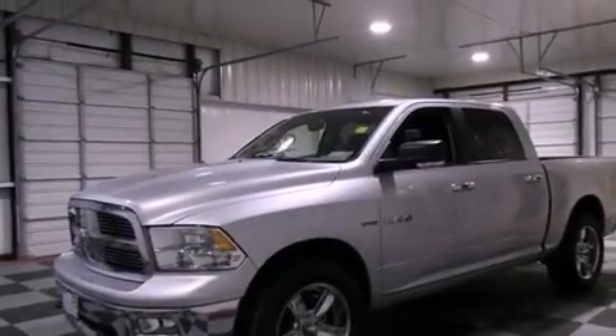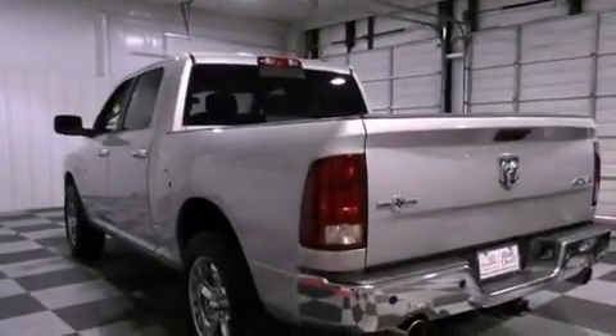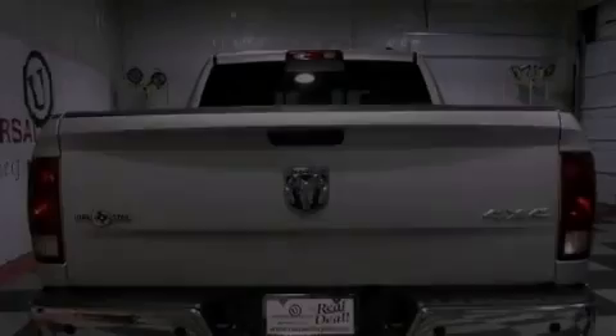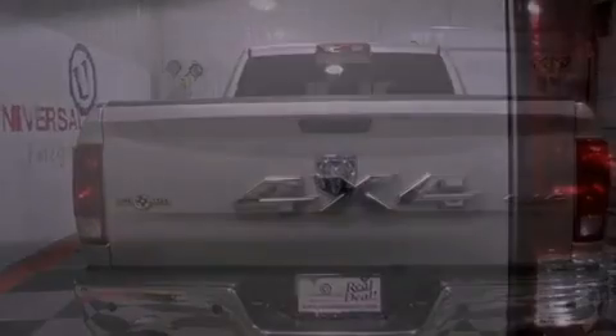Its top features include a remote start feature, power-adjustable driver pedals, a heated steering wheel, heated seats, a premium audio system, 100% commercial-free Sirius satellite radio, and a tire pressure monitoring system.